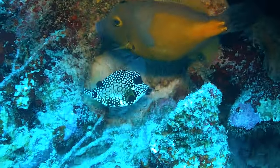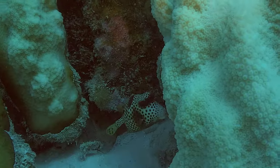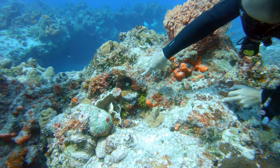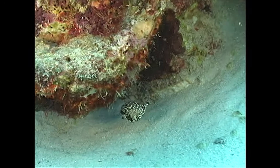Move over, pufferfish — there's a new box-shaped cutie in town with an adorable polka-dotted armor and perpetually surprised expression. The spotted trunkfish is stealing hearts and snacks on the reef worldwide, but don't let their goofy grin fool you. These little guys are full of surprises.